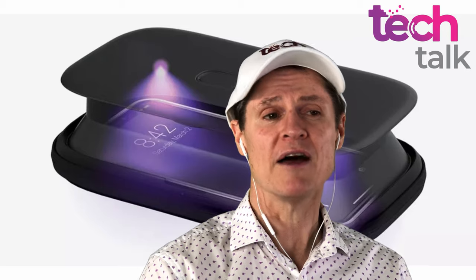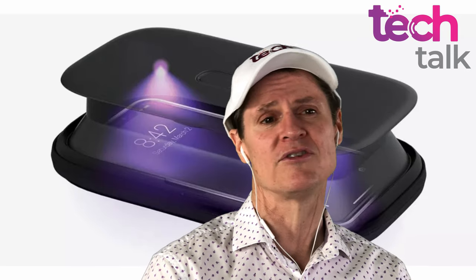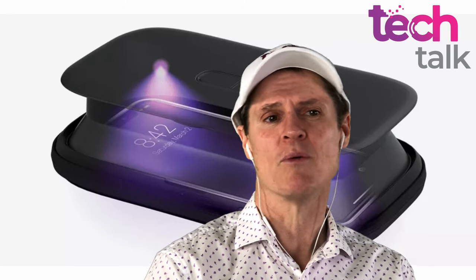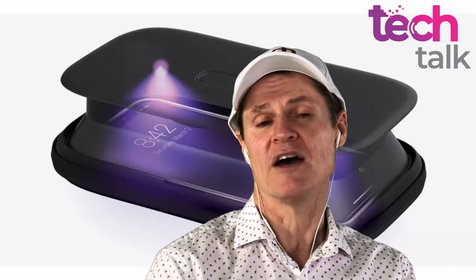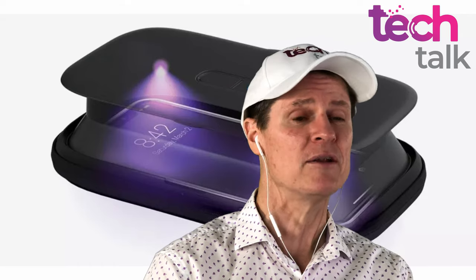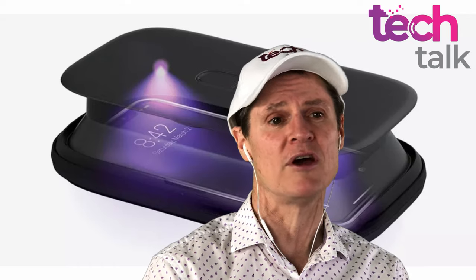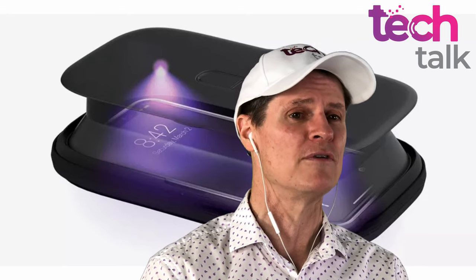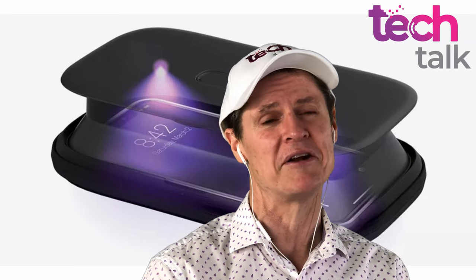People are using it for other things as well. You can put your keys in there, your glasses, jewellery — anything that you see people handle and you're a bit worried about. Maybe you're worried about spreading COVID-19 and you just want to sanitise your items. You put them in the UV sanitiser, leave it for five minutes, and you feel confident and safe that there's no coronavirus on that particular item.